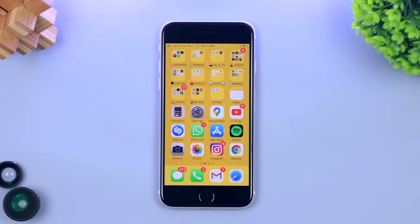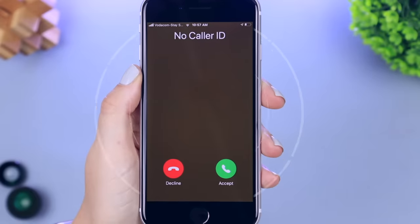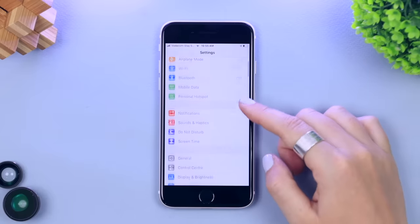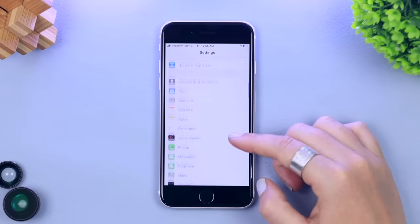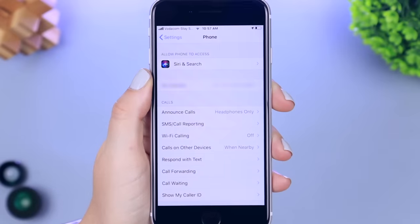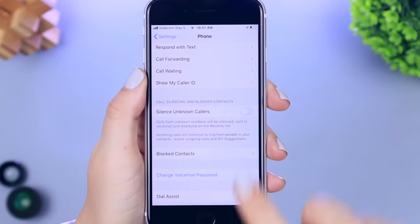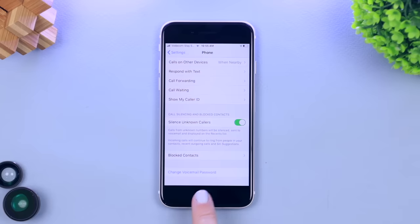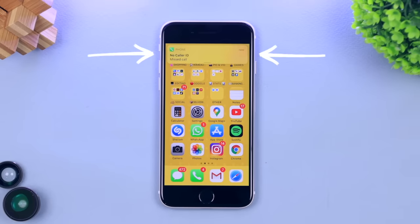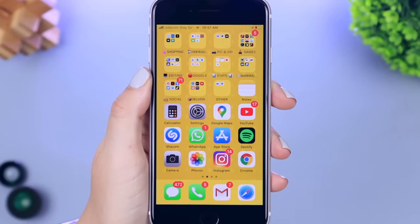Getting calls from unknown numbers is not my thing, and there's actually a way to block them in Settings. Head to Settings, scroll down to Phone, tap on it, and scroll down until you see 'Silence Unknown Callers.' Toggle that option on and anytime someone with an unknown number calls you, you get a simple notification and your phone doesn't even ring or vibrate — which I love.